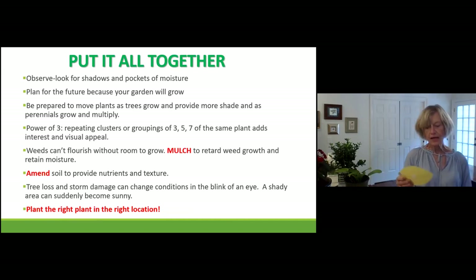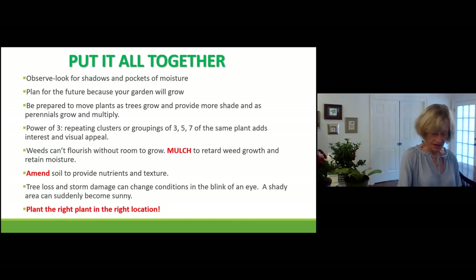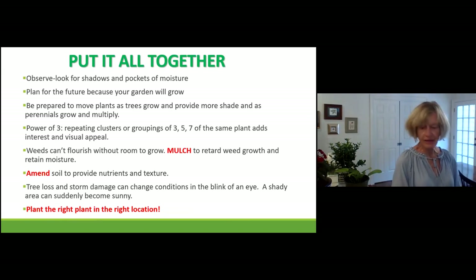Number six — amend the soil. Remember to amend the soil or you're not going to have good results, not in Georgia with its clay soil. Number seven — trees fall down. I was out in the garden two days ago and a huge 75-year-old oak tree fell — a good thing I wasn't near it. If that happens in your yard, your shade garden would suddenly become a sun garden. And last but not least, most important — noted in red: plant the right plant in the right location.